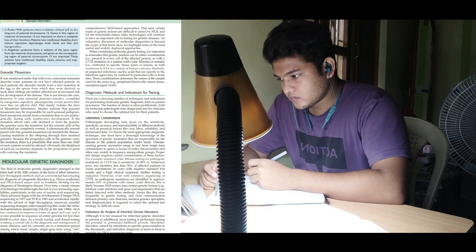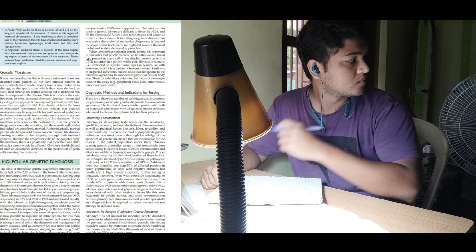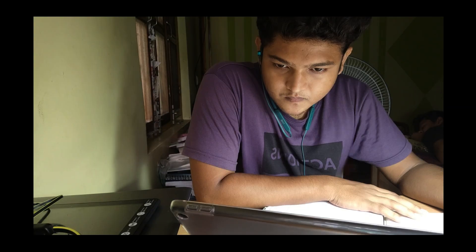After I was done with the immunity chapter, while revising I realized I had not read about hypersensitivity reactions. So I went through that chapter. I was going through Marrow video lectures and making notes. I started with Type 1 reactions, which is anaphylactic hypersensitivity.